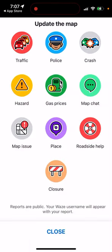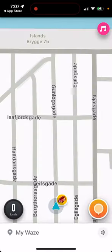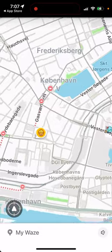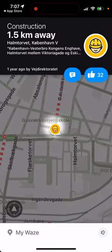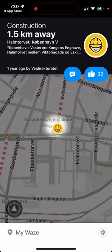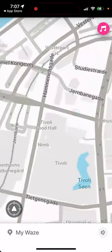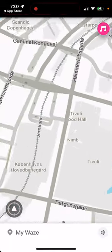You will see alerts while driving — things like traffic, hazards, map chat, and other issues. Here you can see all the details; for example, you can see construction happening here and other incidents on the map.